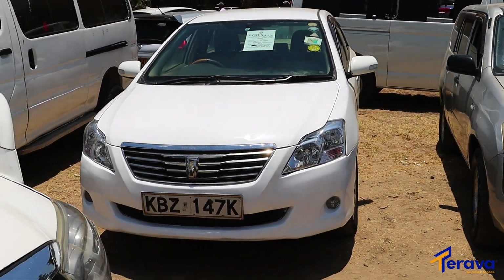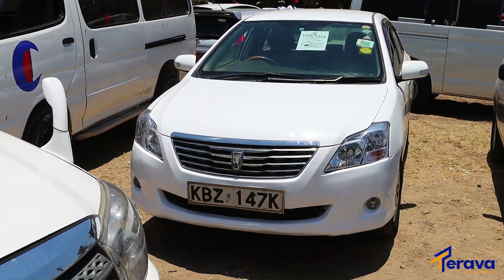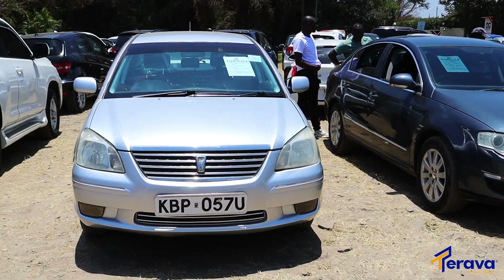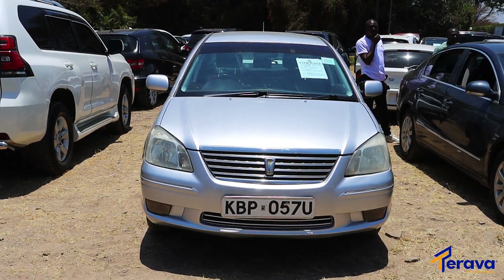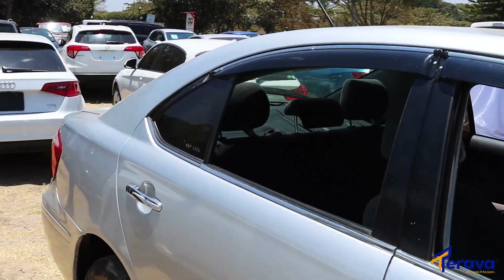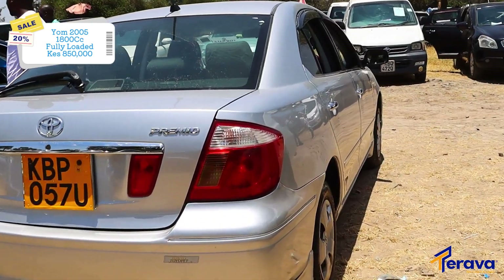Thank you so much for watching and don't forget to hit us up and subscribe to our YouTube channel. KBZ 147K vehicle registration number — that's the family sedan car. Welcome to another one: today we have a Toyota Premio, the year of model is 2005, and the engine capacity is 1800cc, fully loaded — nothing has been removed from this car since it was manufactured. Here's a quick overview of the exterior before we head to the interior so you can see the value of your money. It goes for 850,000 Kenyan shillings.